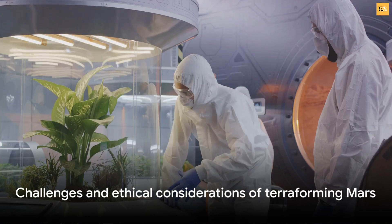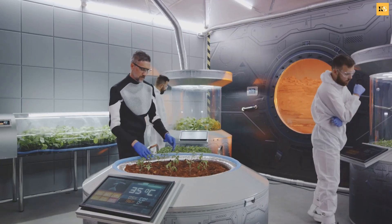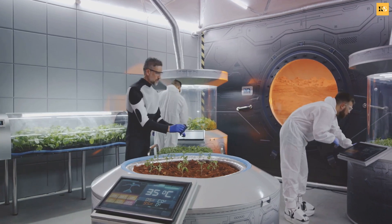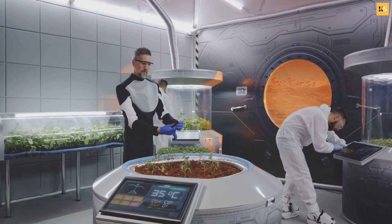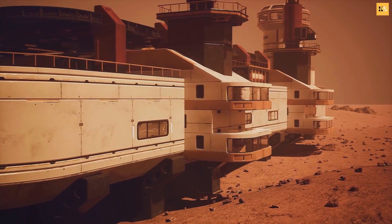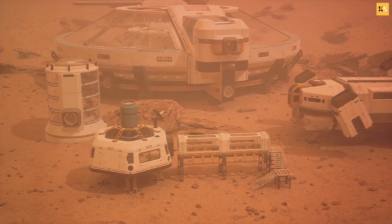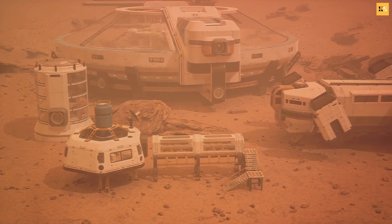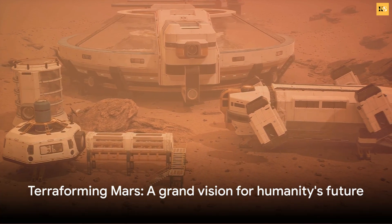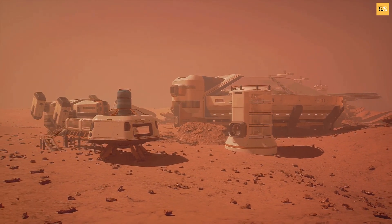These steps are not without their challenges. Each process would require massive amounts of energy and resources. There are also ethical considerations. Terraforming would undoubtedly change Mars' landscape and ecosystem, potentially destroying any existing Martian lifeforms. However, there are potential solutions. Advances in technology could make these tasks more feasible. For instance, nuclear fusion could provide the energy needed, and advances in genetic engineering could help create lifeforms suited for Mars' conditions.